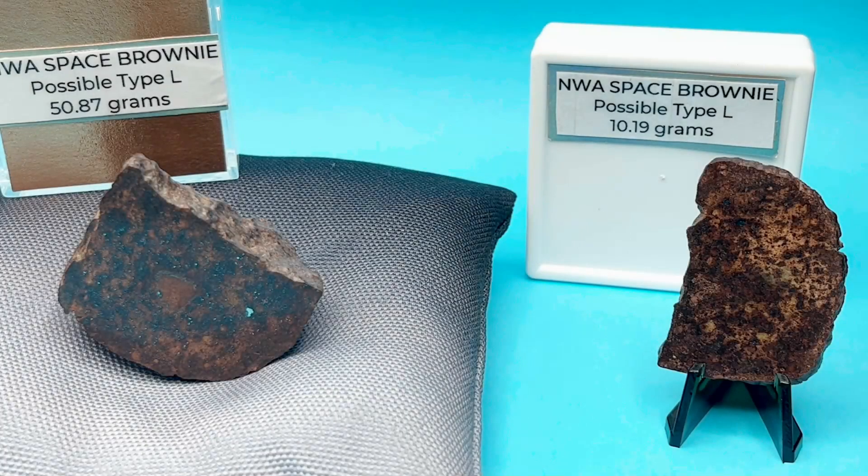These are the two specimens we have left of the NWA Space Brownie meteorite. These are unclassified possible type L chondrites. We have a 50.87 gram and a 10.19 gram. The 50.87 is an end cut and the 10.19 gram is a slice.